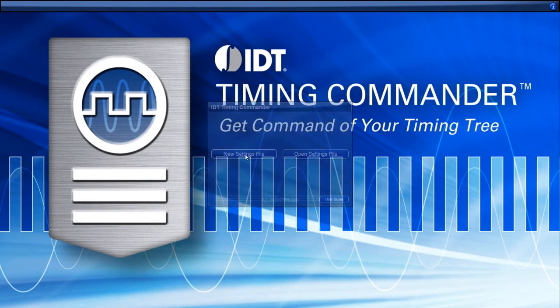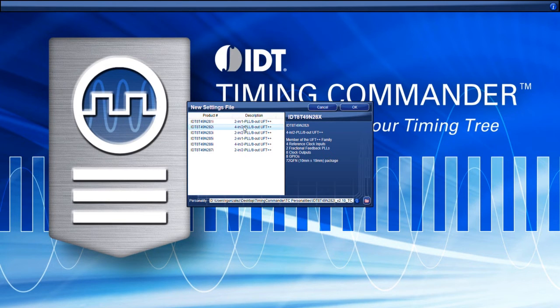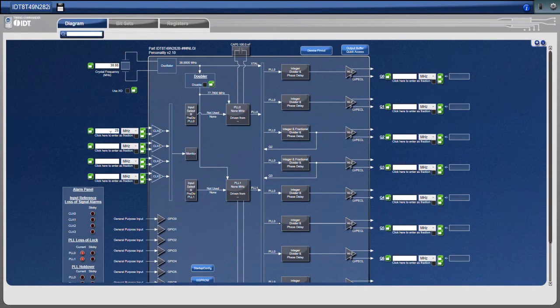With a few simple clicks, you can generate a comprehensive interactive block diagram and modify desired input values, output values, and other configuration settings.